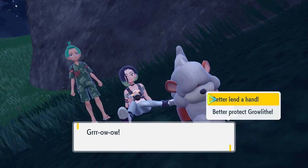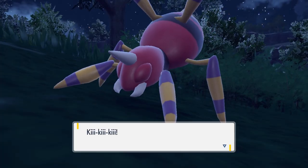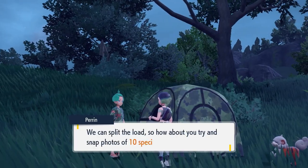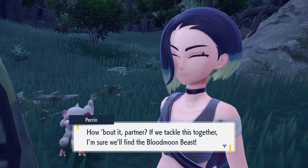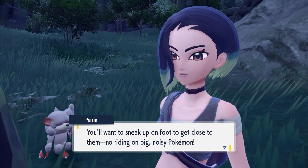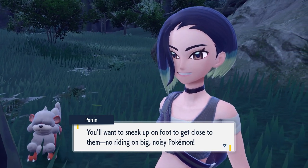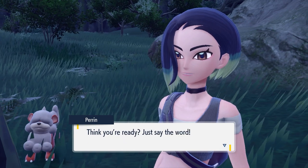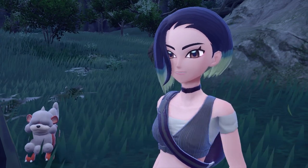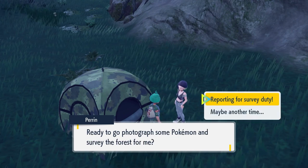You'll initiate a battle with an Ariados. After the battle the side quest will initiate, and once you're ready just go up to the tent and press A to start the quest: go into the Timeless Forest and take pictures of 10 Pokemon in foggy conditions. Perrin gives you some advice — no running, no startling the Pokemon — so keep that in mind.